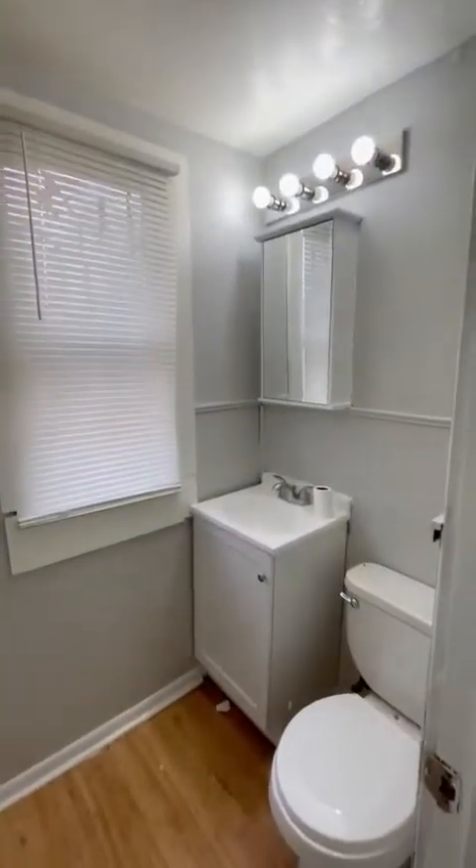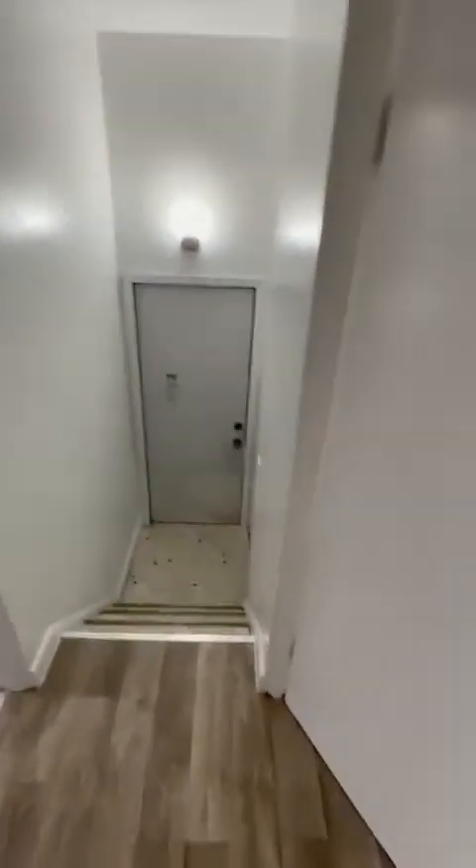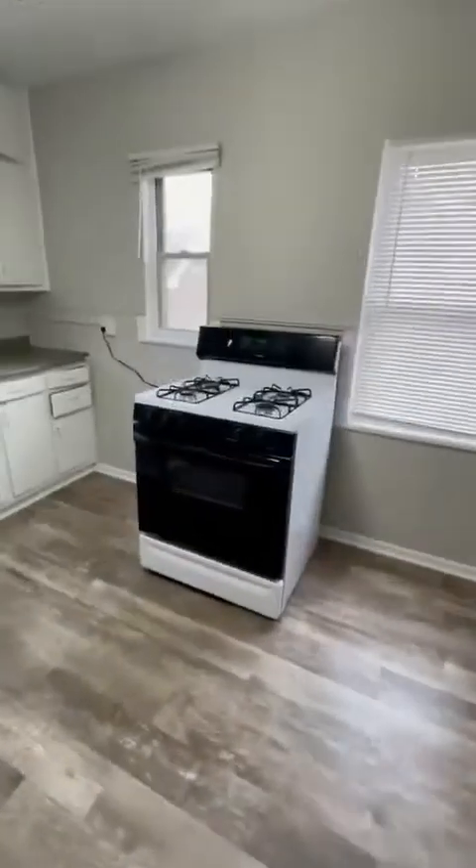Here's your half bath, so whoever's up here doesn't have to go downstairs. So it's four bedrooms, one and a half bath, two story home with a basement and some appliances present.